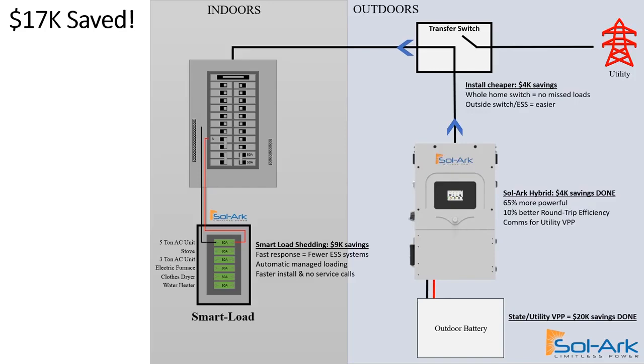We engineered a transfer switch so that instead of picking 16 circuits in the house for backup, we can pick all the circuits — that eliminates service calls in the future. It also makes the installation process about three times faster. Then we designed a smart load that allows us to shed the loads as the inverter can handle, with or without the utility. This automatic load shedding also results in a faster install, but it really saves us on buying additional ESS systems. The overall installation savings are dramatic.